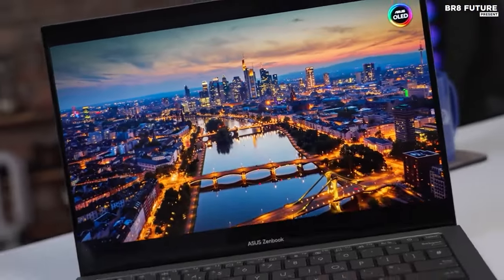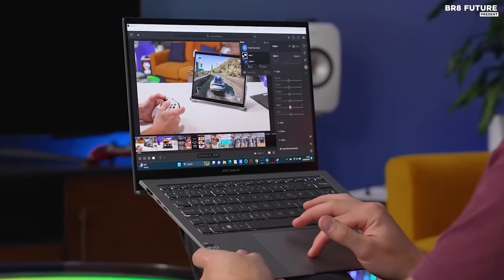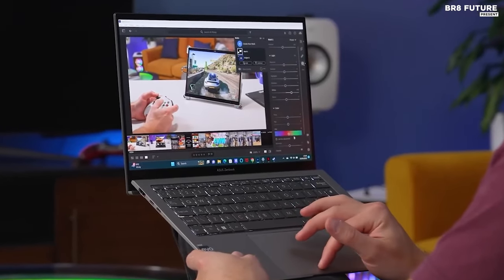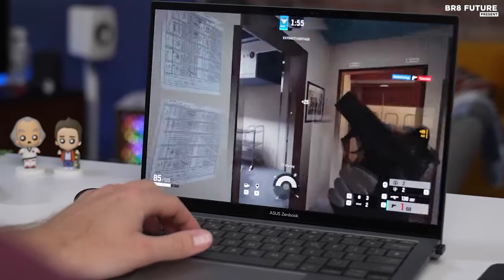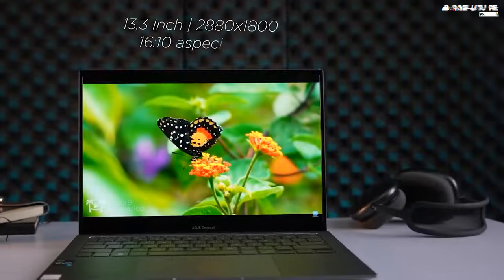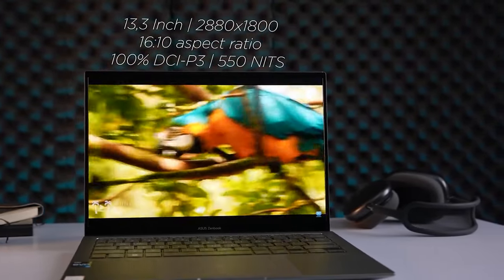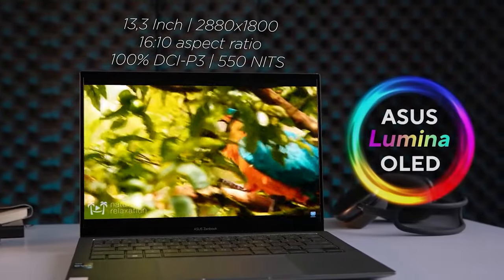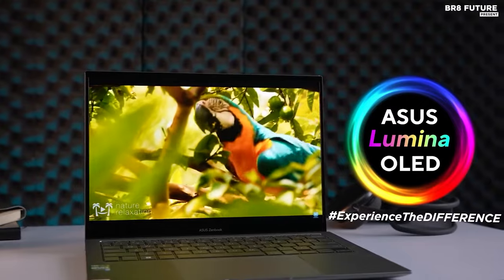Underneath its sleek exterior lies formidable hardware. A 13th-gen Intel Core i7 processor coupled with 32GB of RAM ensures smooth multitasking and even accommodates light gaming demands. Its standout feature is the mesmerizing 13.3-inch ASUS Lumina OLED display, delivering stunning visuals with VESA-certified display HDR TrueBlack 500.